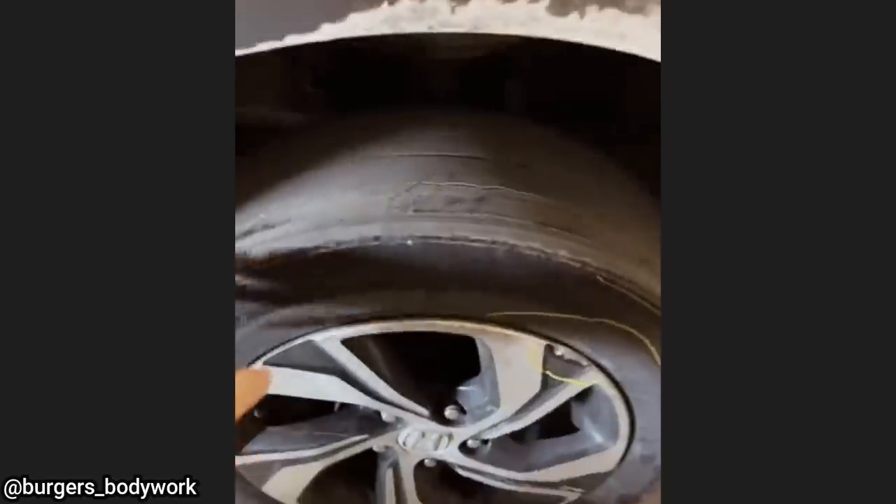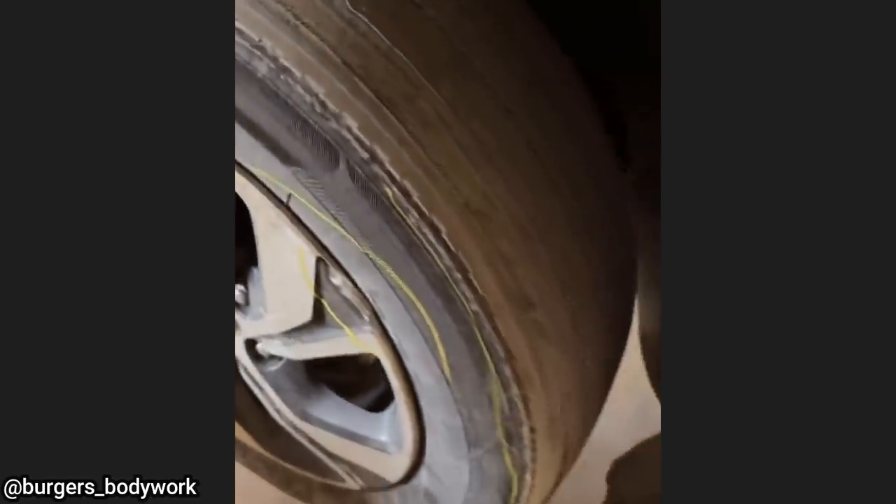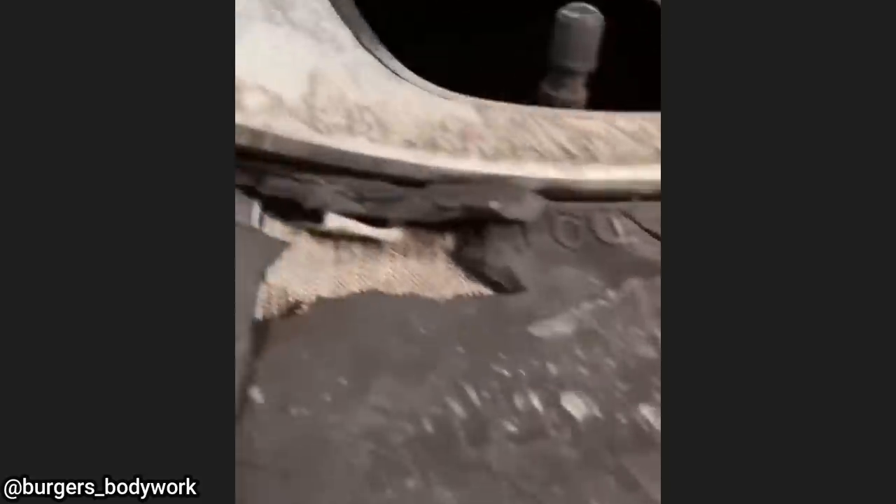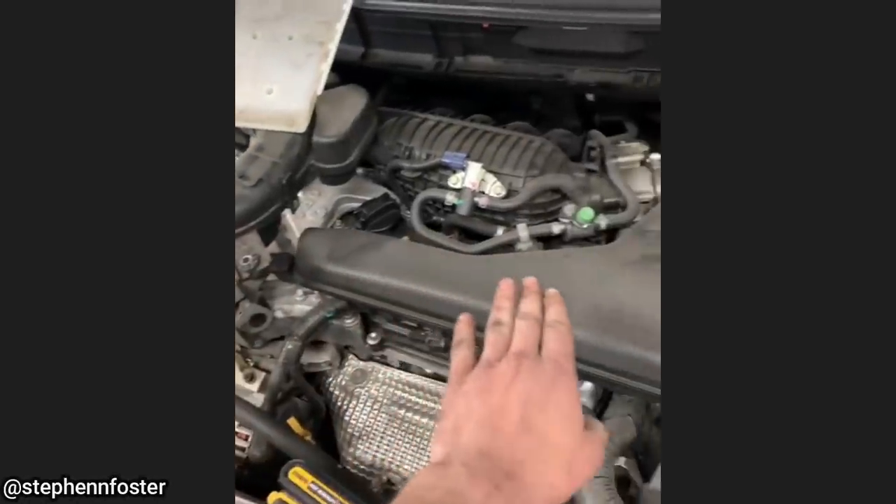This customer said they hit a pothole and that's why their tire exploded. Got a nice bit of trajectory here.